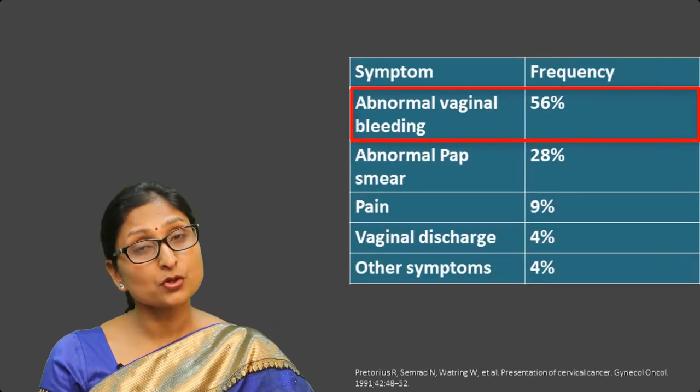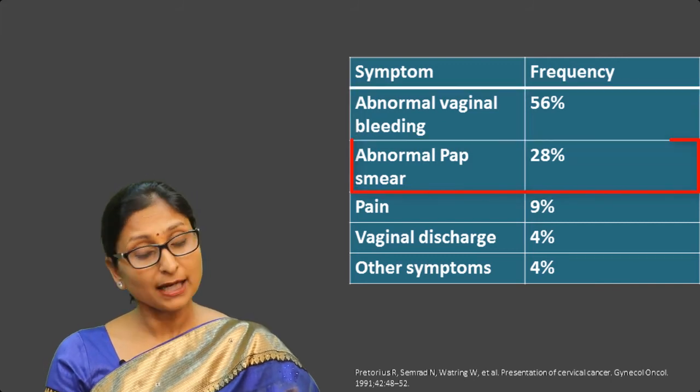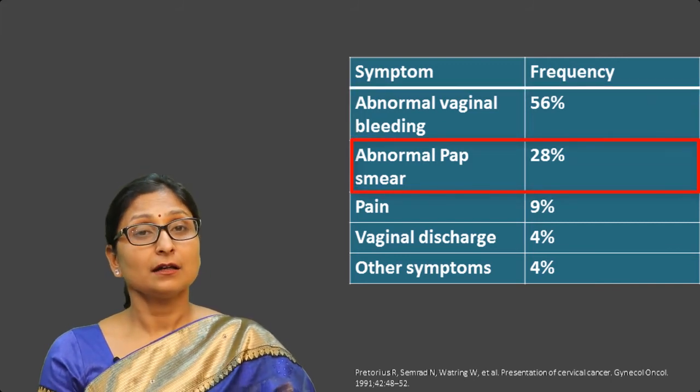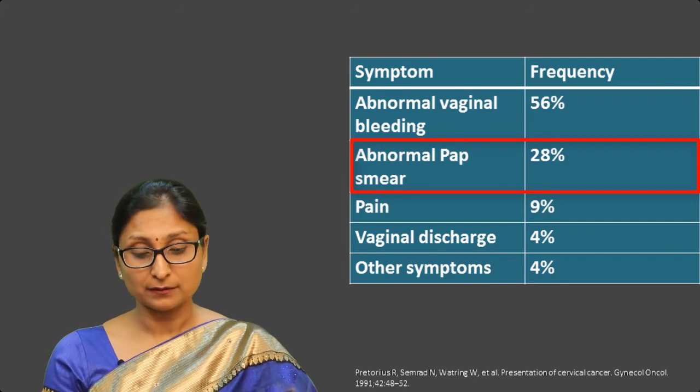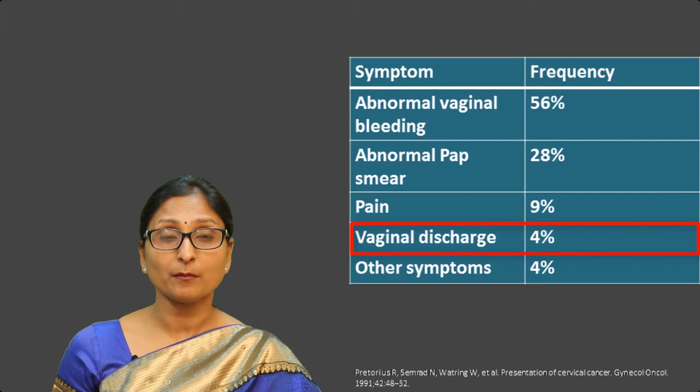Abnormal vaginal bleeding is the most common presentation, seen in approximately 58% of women. 28% of patients present with an abnormal Pap smear. 9% present with pain, and 4% present with abnormal vaginal discharge.